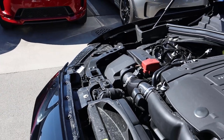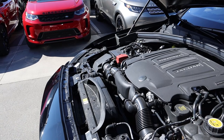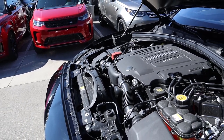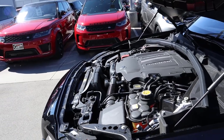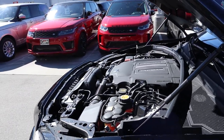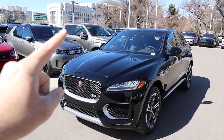Under the hood we have a supercharged three-liter V6 that goes through an eight-speed automatic transmission. Fuel economy is 18 around town and 23 on the highway, with power outputs being 380 horsepower and 332 pound-feet of torque.